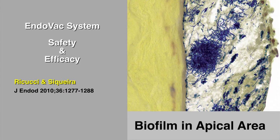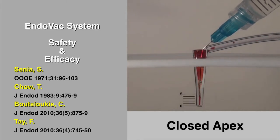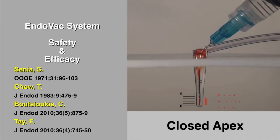So, why is apical negative pressure able to clean these areas so much better than positive pressure? First, studies by Senia, Chow, Butsioccus, and most recently Tay have proven that positive pressure irrigation creates a dead water zone when the canal termination is closed, as shown here.